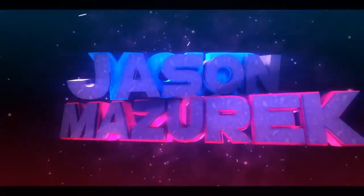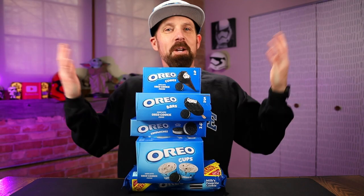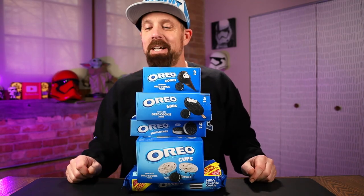It's an Oreo overload today. YouTube, welcome to the channel. My name's Jason. Here on this channel, I do food and product reviews and obviously some Oreo reviews.